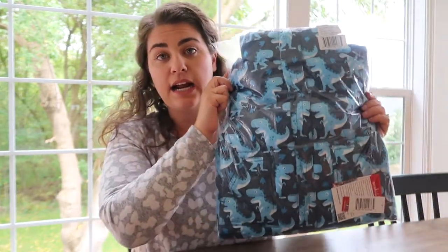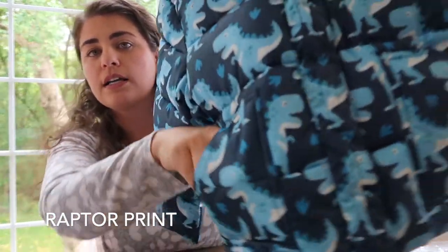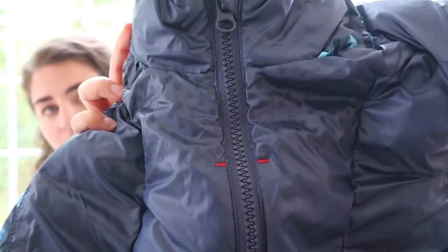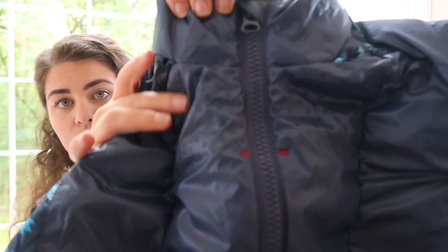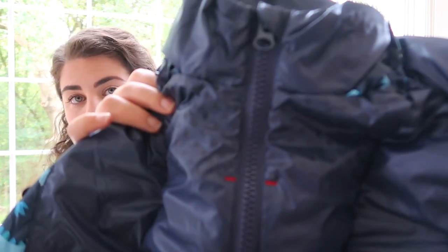I'm going to go ahead and take it out of the packaging. This is the coat in the Raptor print and it has little pockets in the front. When you unzip the coat in the front, there's Velcro. You basically undo the Velcro and underneath you can see there's this area right here where it has a non-slip surface. This is where your straps are actually going to go when your kid is in the car seat, making it so it's not slippery and you know exactly where your straps are going to be.